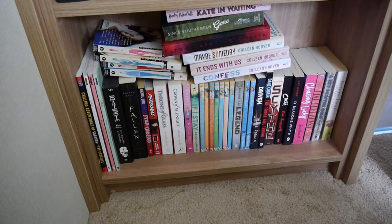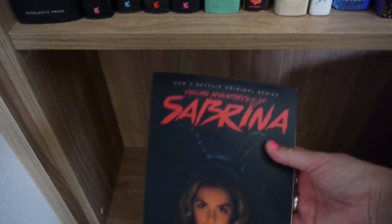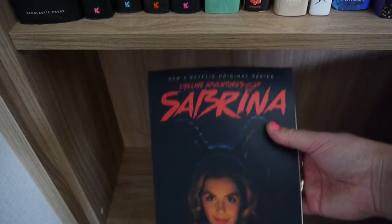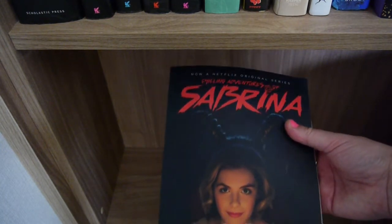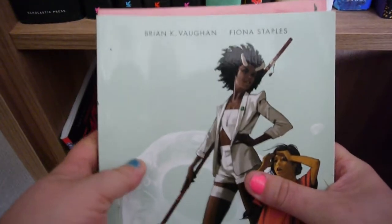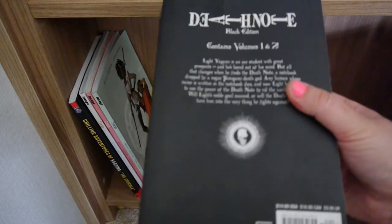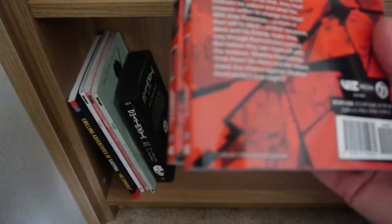First of all, we'll start with the bottom of the left hand shelf. The Chilling Adventures of Sabrina book number one contains the first five volumes of the series by Robert Aguirre-Sacasa and Robert Hack. Saga volumes one, two, and three, all by Brian K. Vaughan and Fiona Staples. Death Note Black Edition volume number one, which contains the first three volumes of the Death Note series. Persona 5 volumes one and two by Hizato Murasaki.